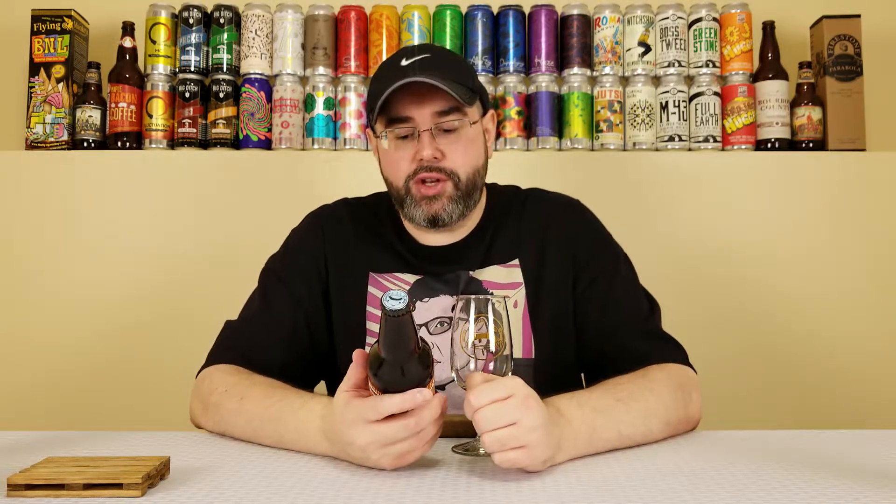What's up, everyone? Back for another beer review, and today I'm going to be reviewing a beer from Prairie Artisan Ales, and they're out of Krebs, Oklahoma, and this is their Double Dunk.